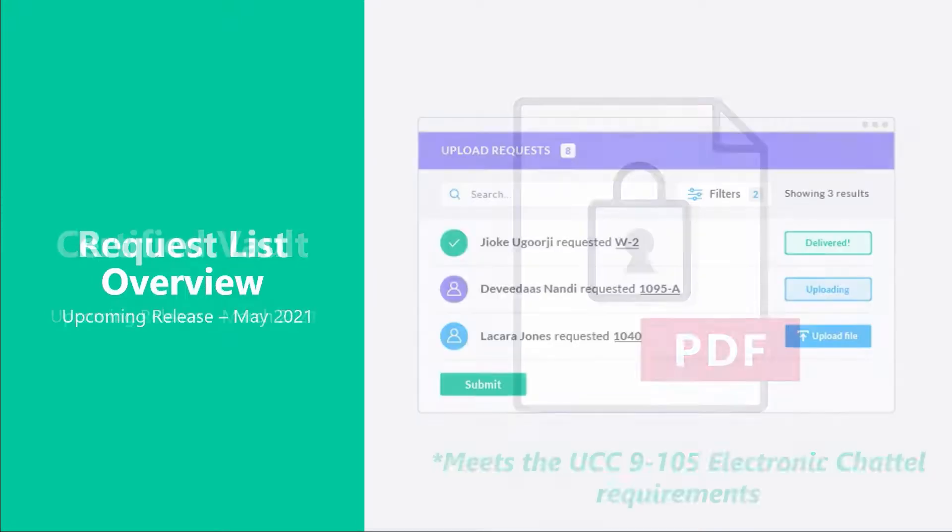A little further down the line — we think post-tax season — we're going to be releasing a request list. This is by far one of the most heavily requested features within SmartVault, and we listen to our customers. What we're going to do is allow administrators like yourselves to build templates. These templates are going to be connected directly to engagements and provide a list of the documents that you're looking for. Because they are going to be linked to the engagement themselves, that allows you to create engagements en masse. So you will create your clients, create your engagements, and while you are creating your engagements, you can choose to select one of these templates and say, I want to have my standard tax or loan application request list to be provided to my clients.